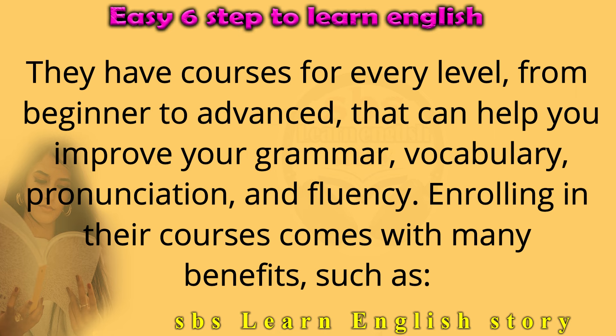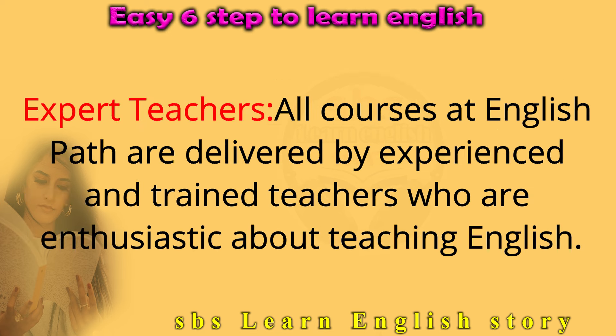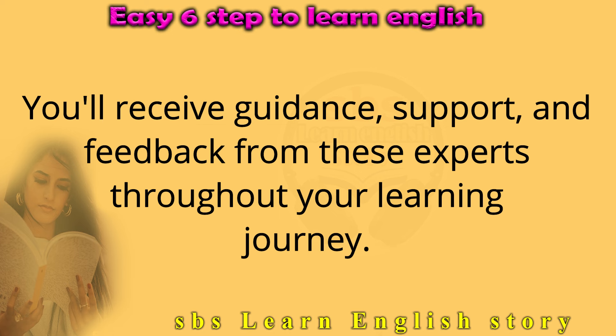Enrolling in their courses comes with many benefits. Personalized Learning: English Path's courses are designed to meet your learning needs, using a combination of technology and human touch to create a personalized learning experience. Expert Teachers: All courses at English Path are delivered by experienced and trained teachers who are enthusiastic about teaching English. You'll receive guidance, support, and feedback from these experts throughout your learning journey.